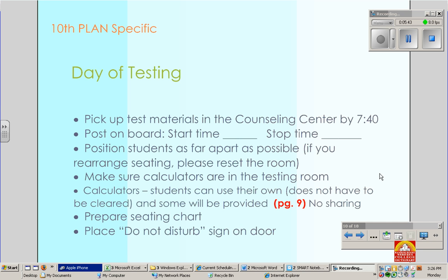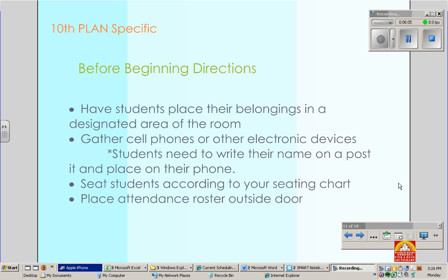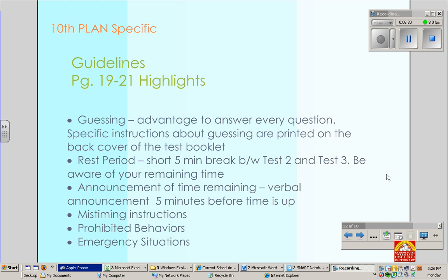Please pick up your test materials by 7:40 as well — again, the earlier the better. Position students as far apart as possible. With calculators, they do not have to be cleared, but there is no sharing. Before you begin directions, have students place their belongings in a designated area and gather cell phones. Students need to write their name on a post-it and place it on their phone so we don't get them mixed up. For Plan, guessing is advantageous — it is advantageous to answer every question, so you might remind them of that.